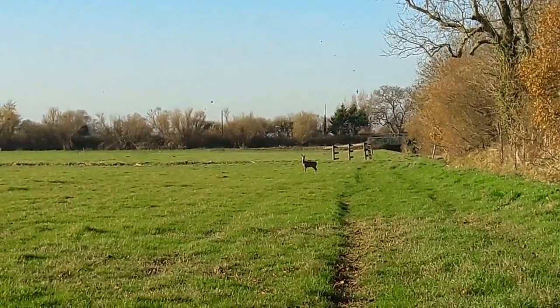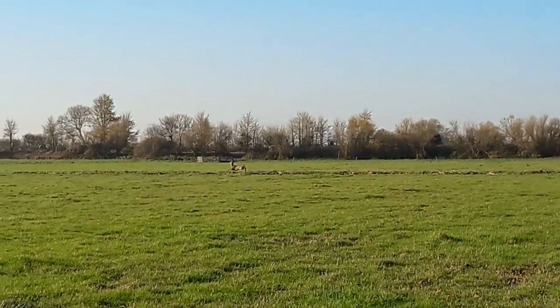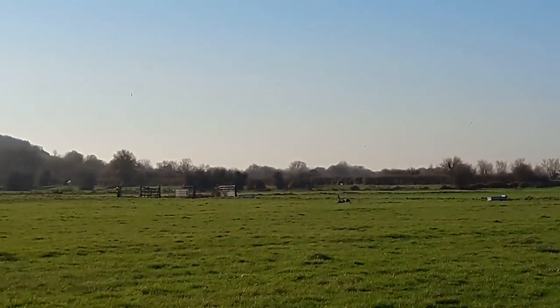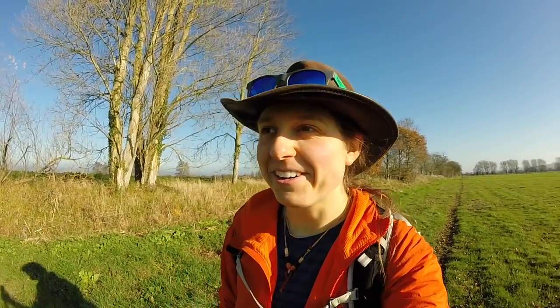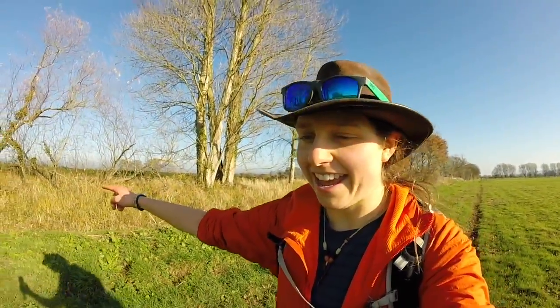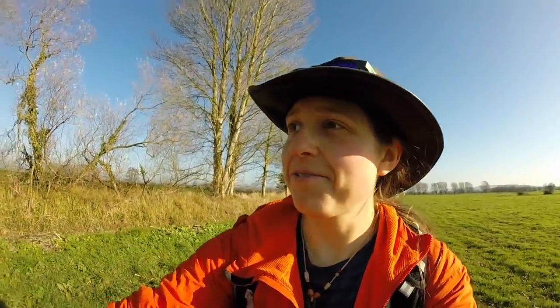Wow wow wow, look at that — there he goes! What a beautiful animal. He was literally right there and it took me a while to even realize it was a deer. So I whipped my phone out to video, and then before I know it he jumped across and galloped off into the distance.